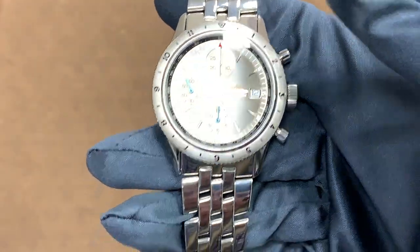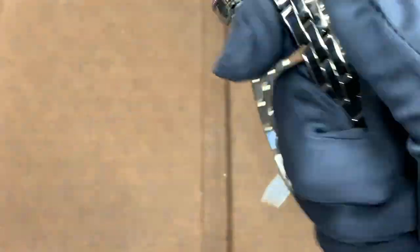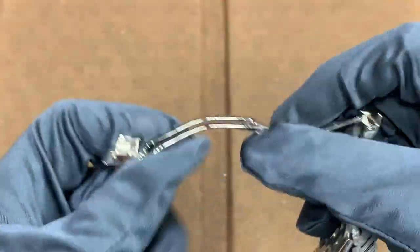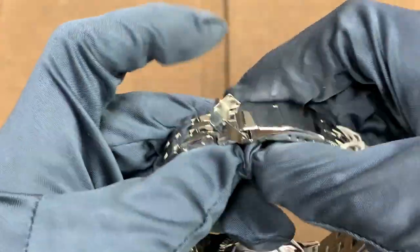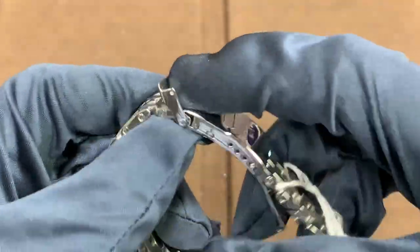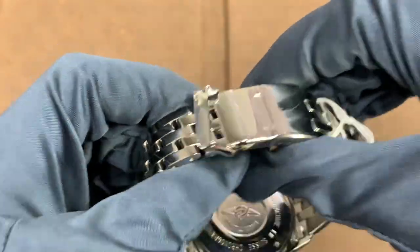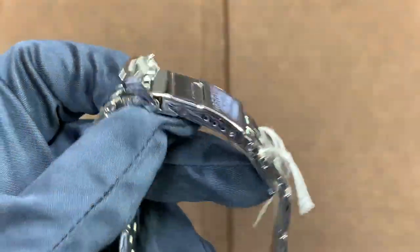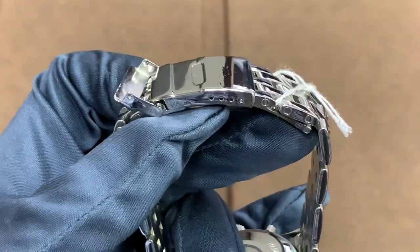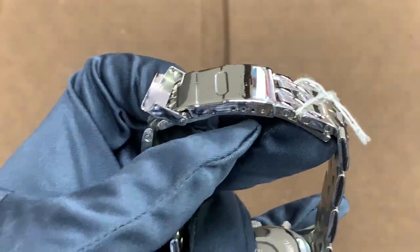Getting into the bracelet, it has a nice high-polished bracelet that is just classic Breitling. It's very tough, including the clasp, which is very well made. They make pressed metal clasps at Breitling, but they're very thick and high quality, so I don't mind it as much. On something like a Seiko I don't really like pressed metal, but obviously this is much more expensive than a Seiko.